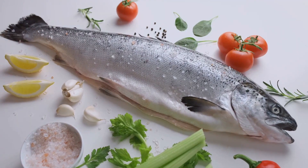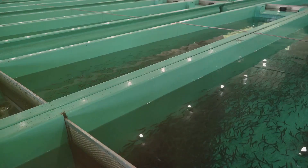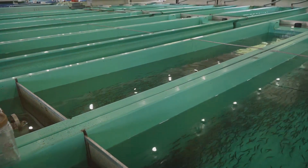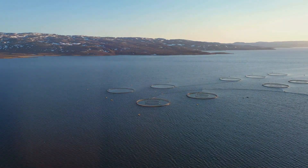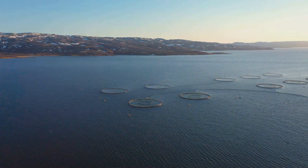They're fed a balanced diet, monitored for health, and allowed to grow at a natural pace. This process is critical in setting the stage for the rest of the salmon's life cycle. It's an intricate dance of nature and science, of care and cultivation – all done with one goal in mind: to raise healthy, robust salmon that are ready for the next stage of their journey.